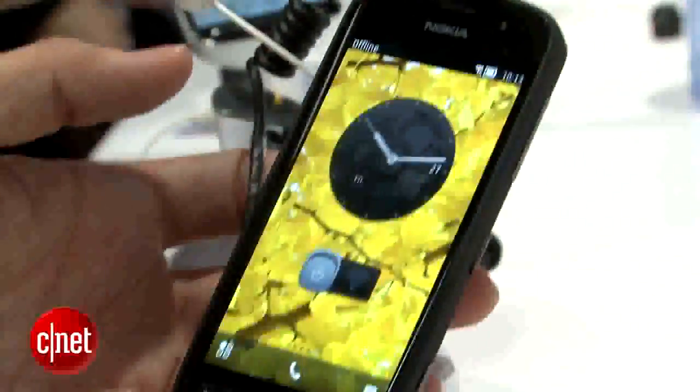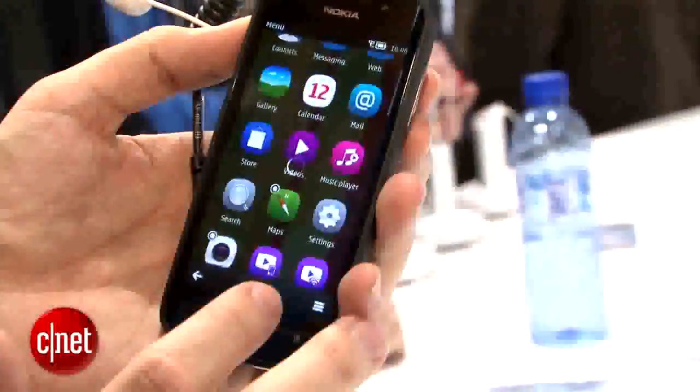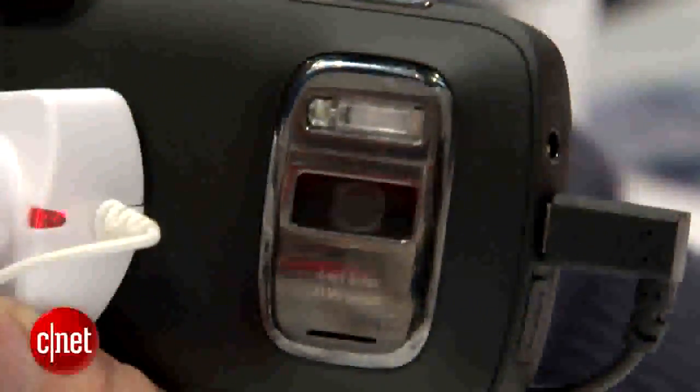External buttons are few — there's just this big bar down here for getting you to the menu. The main menu, of course, is very Symbian. It looks a little like the Nokia 900. You can just scroll through things; all the usual smartphone features are here. Outside, it's sort of a plasticky material. It doesn't feel completely solid, so I would be afraid of throwing this phone around, but it does have a comfortable feeling in the hand.